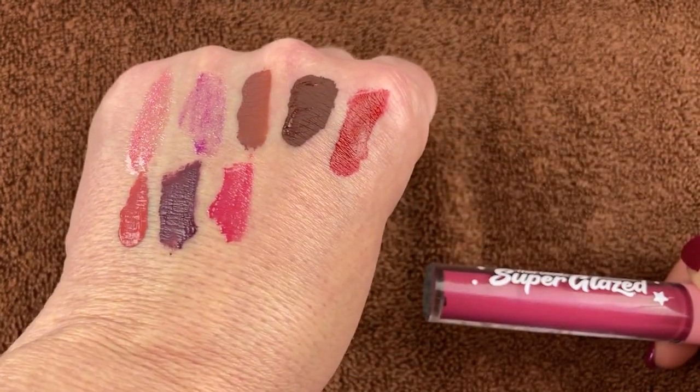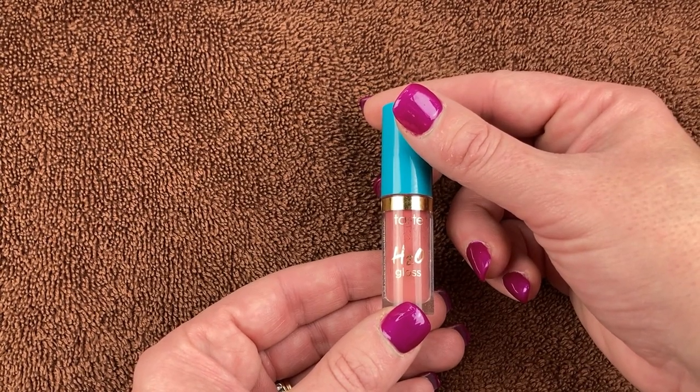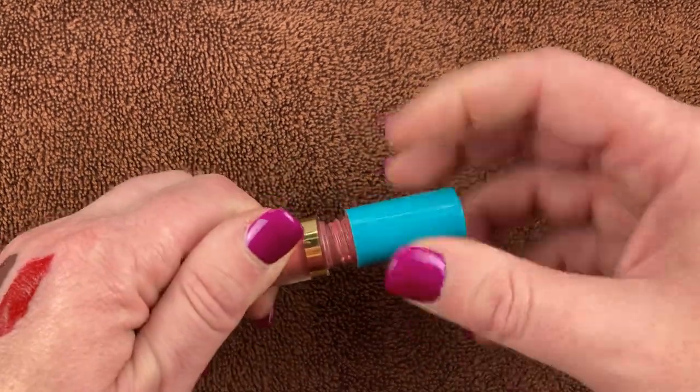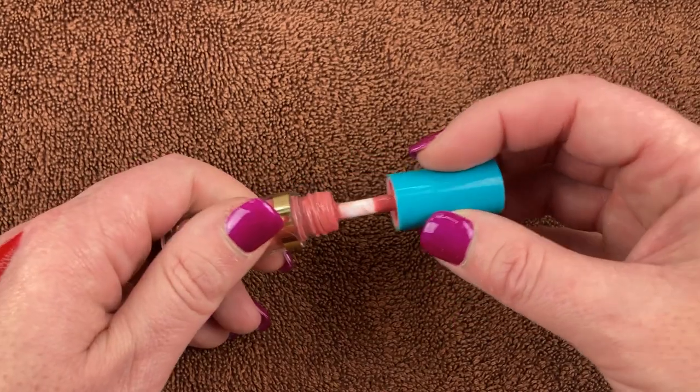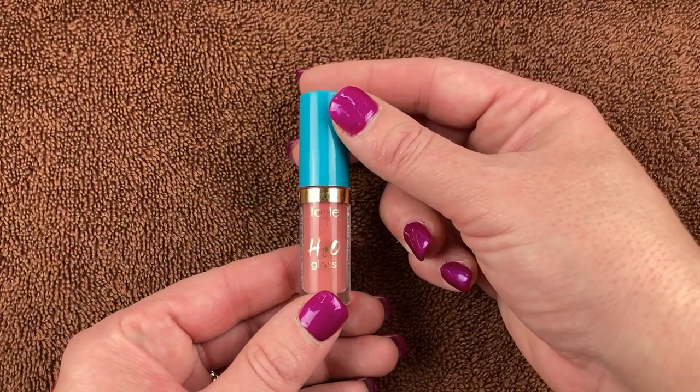I have this little gloss from Tarte — the H2O Gloss in the shade Hang Ten. A really cute little gloss with a doe foot applicator. There's not a ton left but there's enough, and I will be keeping it.